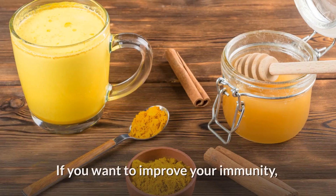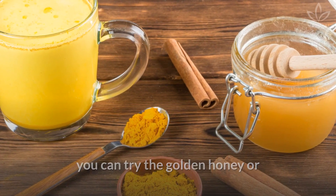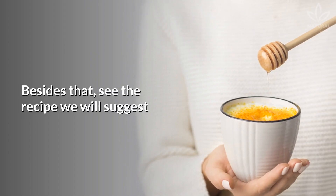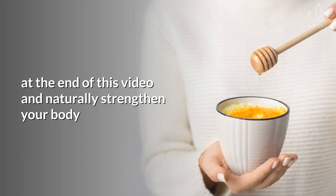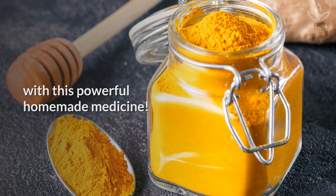If you want to improve your immunity, you can try the golden honey or the curcumin lemonade recipes. Besides that, see the recipe we will suggest at the end of this video and naturally strengthen your body with this powerful homemade medicine.